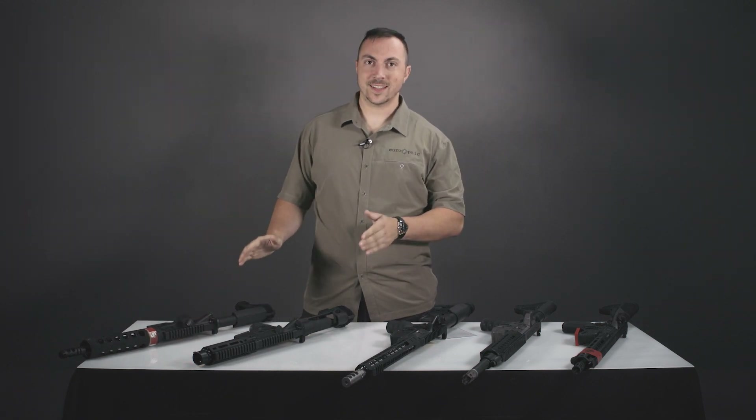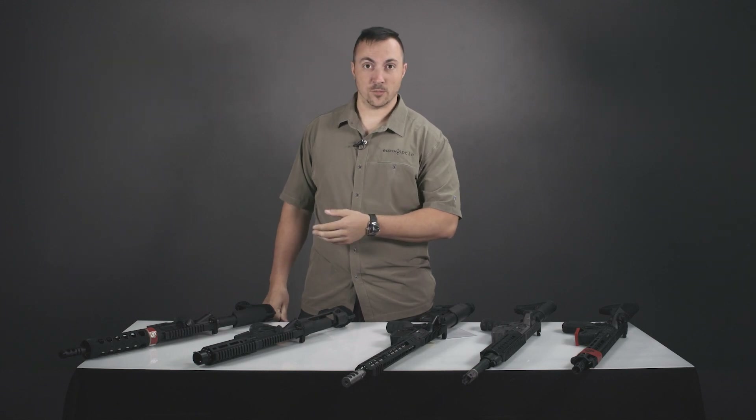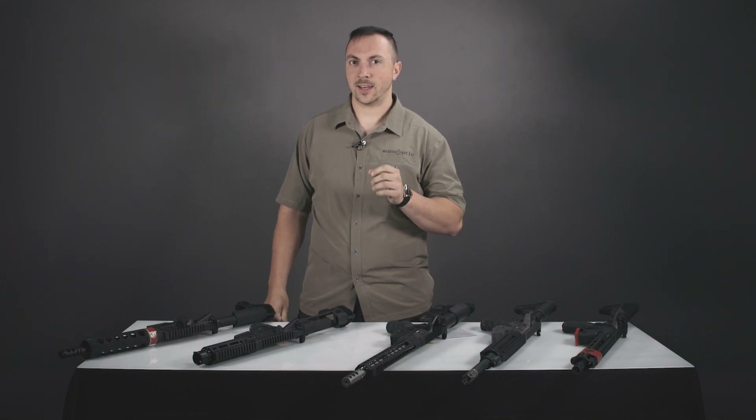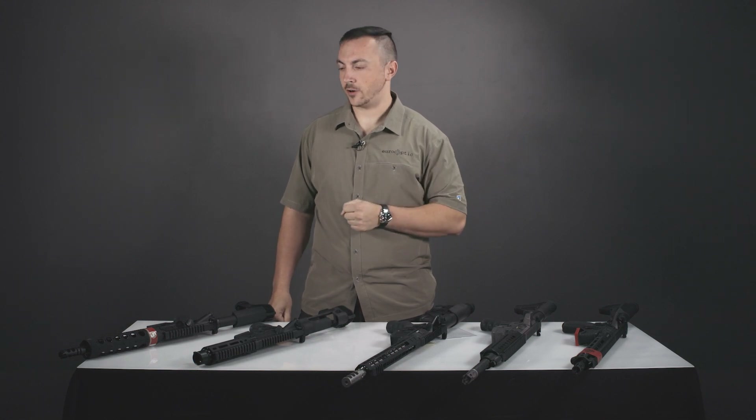That lets you have a barrel that's less than 16 inches on a rifle — or pistol to be more accurate — of this style. You're just not allowed to put a foregrip on it though, because that gets you into NFA territory as well.